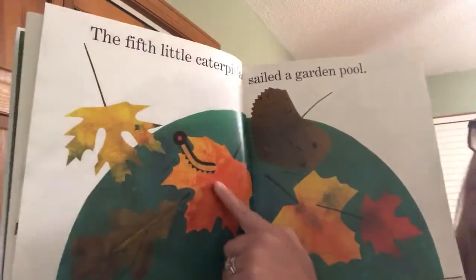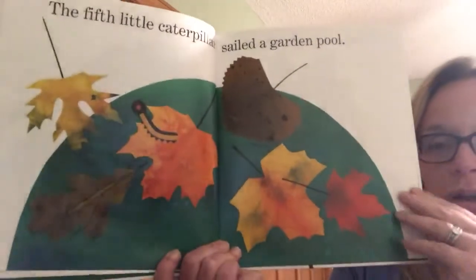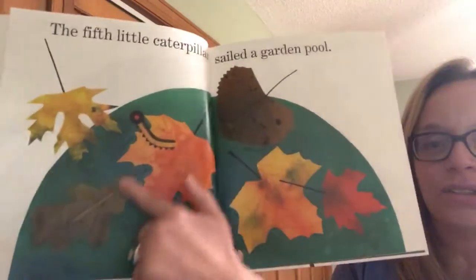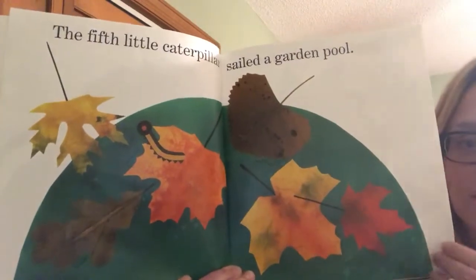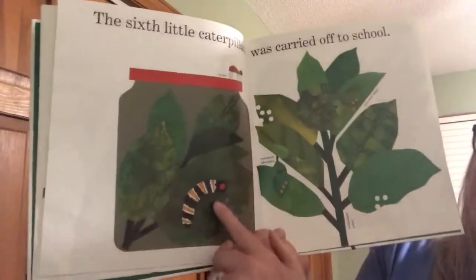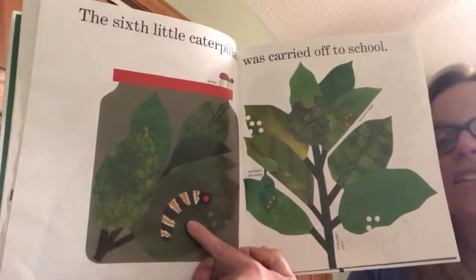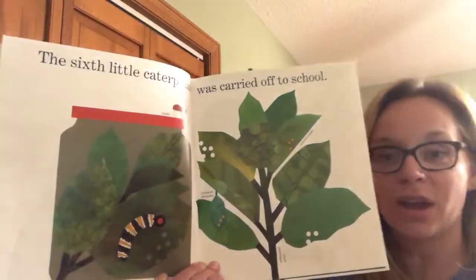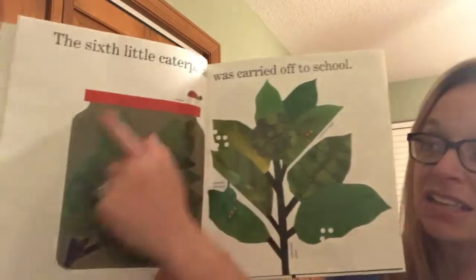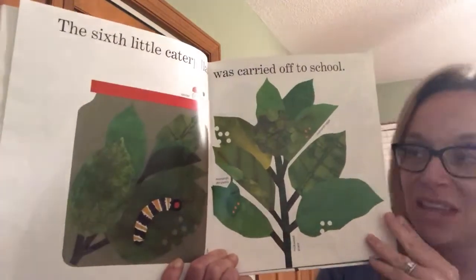The fifth little caterpillar sailed a garden pool. This is water and those leaves are floating around in the water, and the caterpillar is on top of that leaf. The sixth little caterpillar was carried off to school. Sometimes our friends might find a caterpillar at their homes or outside and put it in a glass jar with some leaves to show their friends at school.